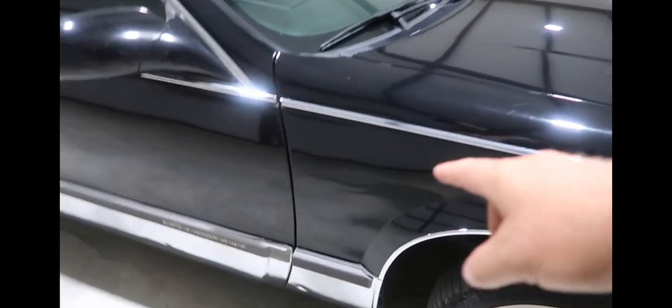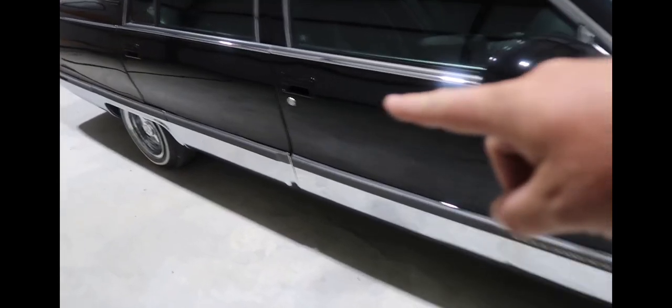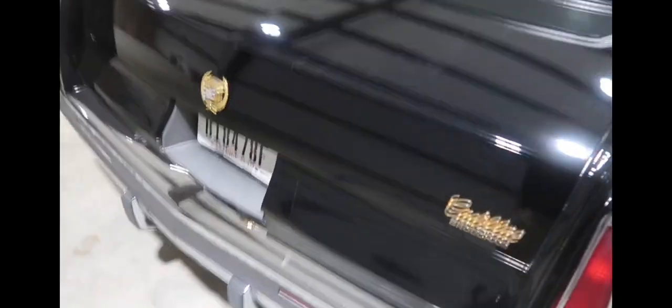You can see that dent there — that's the biggest one. There's a few little dings here and there. You see these dings like right around the door handles, there's like an Audi ding right there. There's another little ding there. Some dings over here — various things. It's hard to see but there's like a little crease right there.